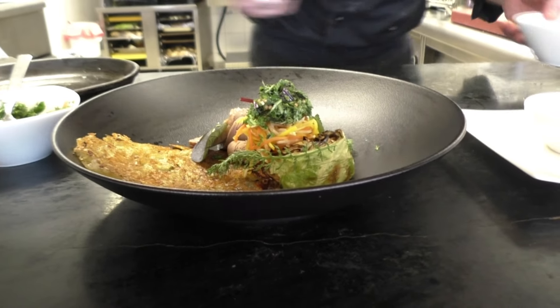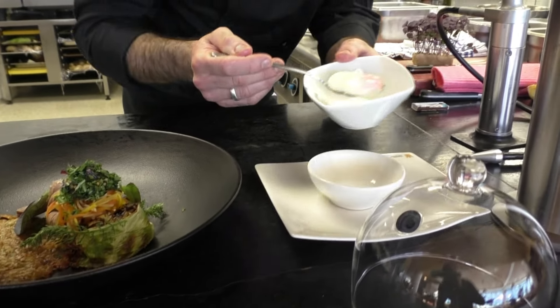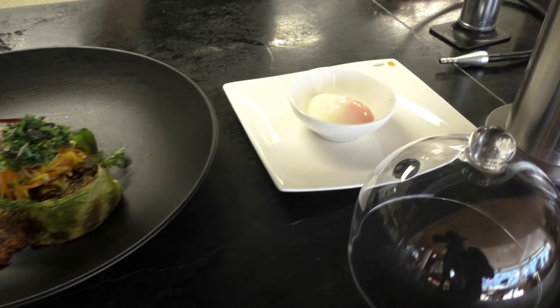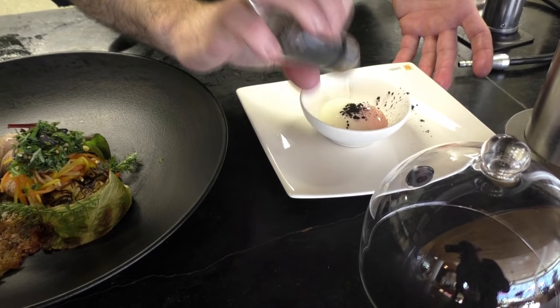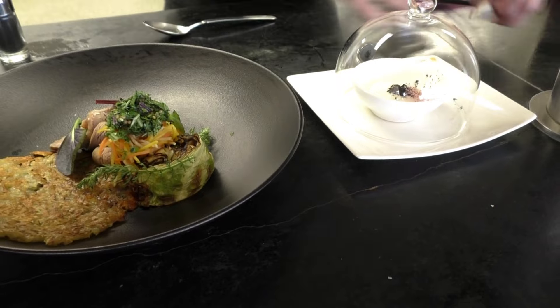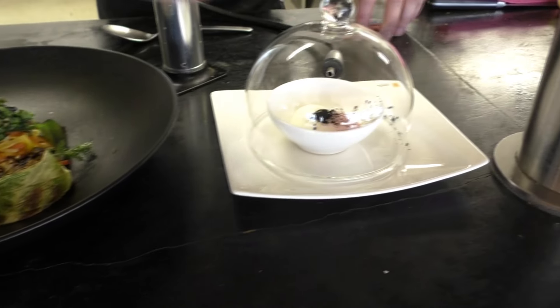With that we serve a poached egg, which is also cooked at a very low temperature for two hours. We top it up with some hash, and then smoke it with a herbal tea.